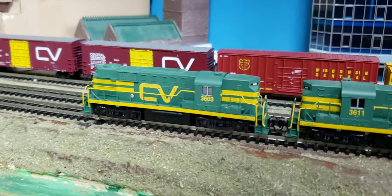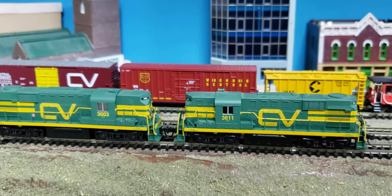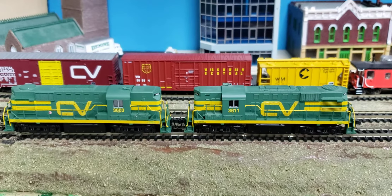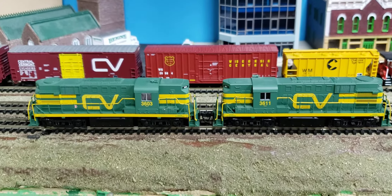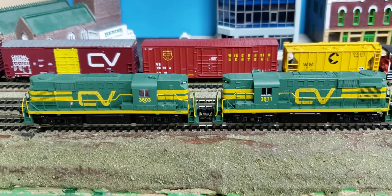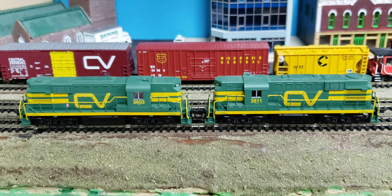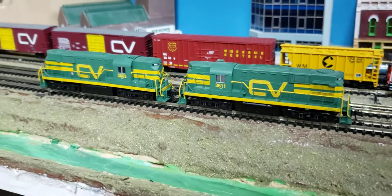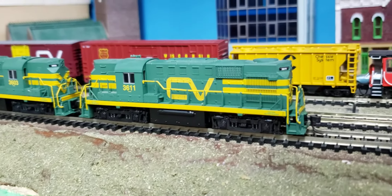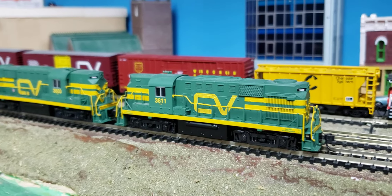They painted them up in this really nice green for, of course, the Green Mountain State and the CV Noodle. It kind of mimics the CN in a way and I've got two of them. These are Atlas models. They came out probably 2008 or 2009, something like that — I can't remember exactly.